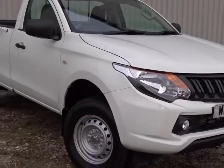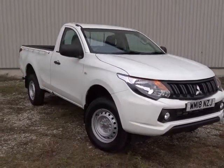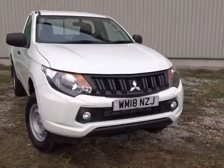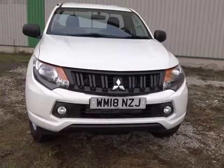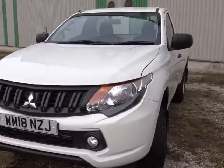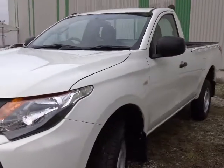Today at Pentium we've got this very fine example of the Mitra Bushy L200, powered by a 2.4 litre diesel engine. It comes with many features including front fog lamps, selective four wheel drive, Bluetooth connectivity, and much more besides.